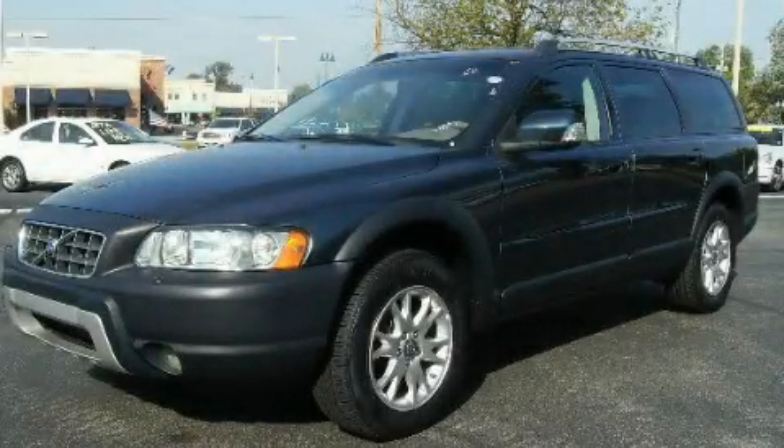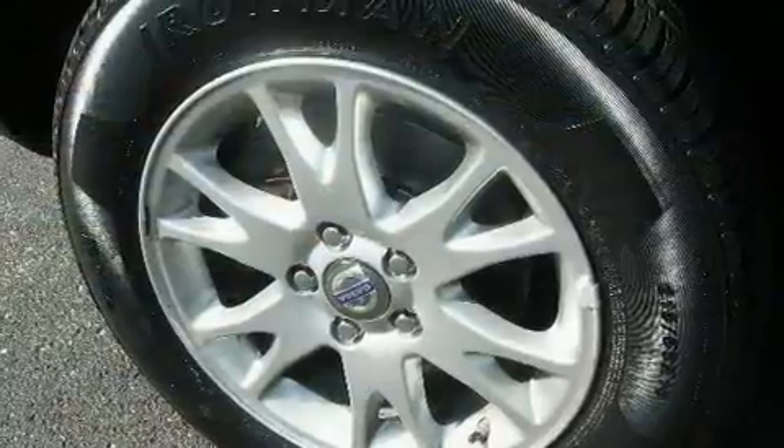This is a 2007 Volvo XC70, functional utility for a modern lifestyle.